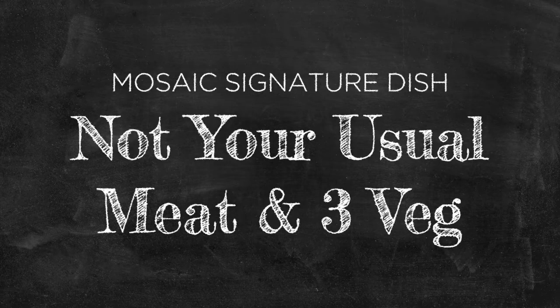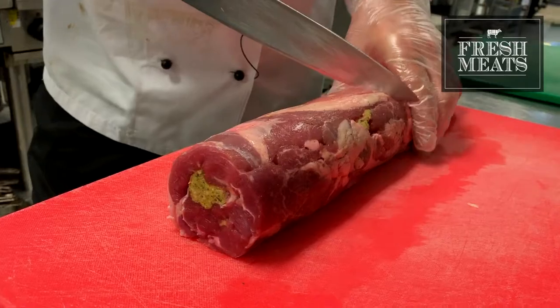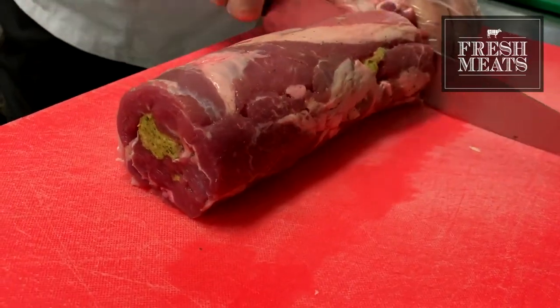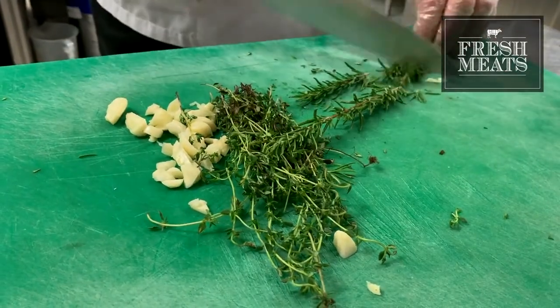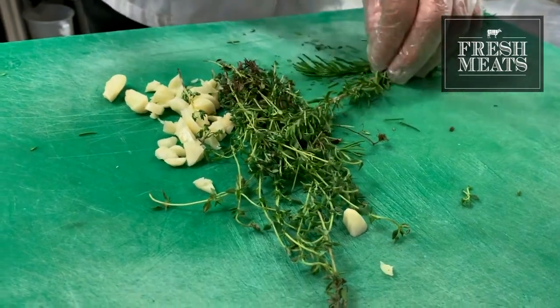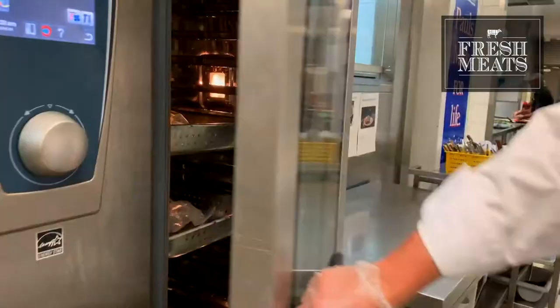Our signature dish in Mosaic Restaurant is the rolled lamb shoulder with a sage and parmesan stuffing. We also source that from Fresh Meats. We bring in the lamb shoulder rolled, marinate that in garlic, thyme and olive oil for a day, and we steam that slowly at 60 degrees — just leave that for three hours and magic happens.